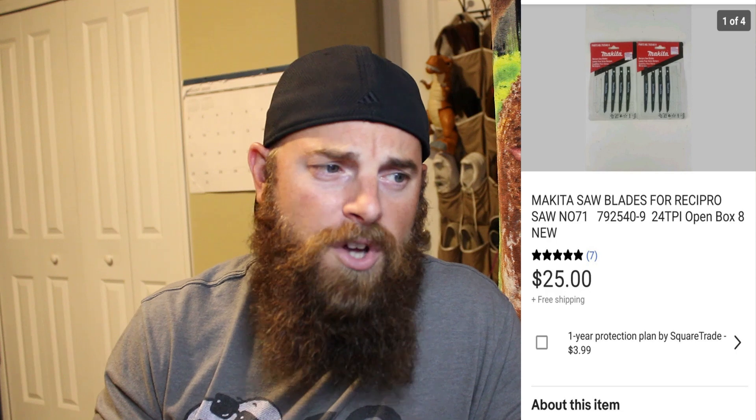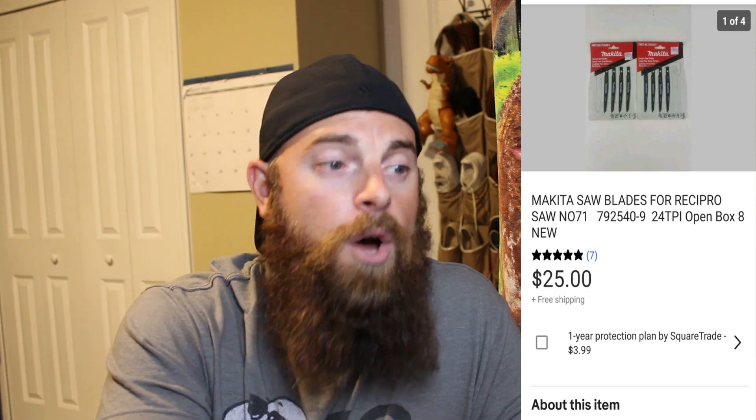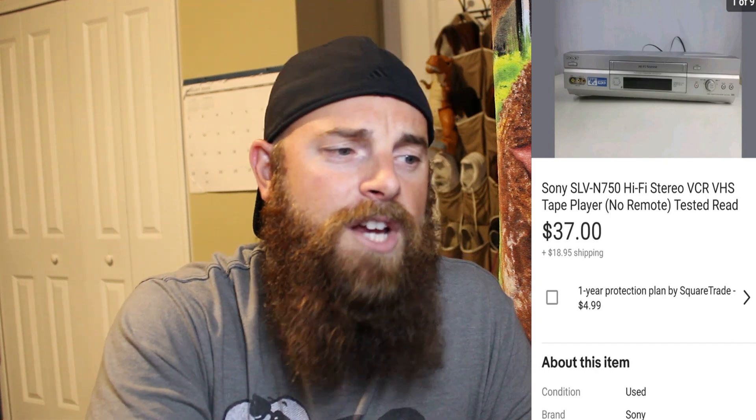I sold a lot more than what I'm highlighting here — everything else was just under $20. First up: older Makita saw blades for a reciprocal saw. When you find old saw blades, just type the number on eBay to comp them. I had 50 cents in these and they sold for $25, buyer paid shipping. Next, a Sony VHS player I got for $5 sold for $37, buyer paid shipping.